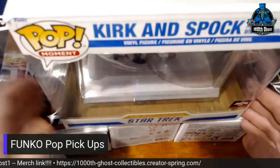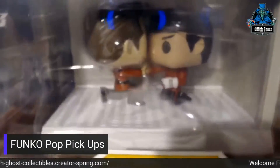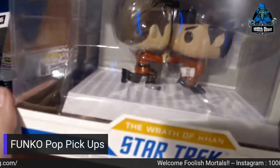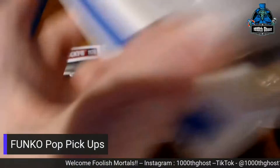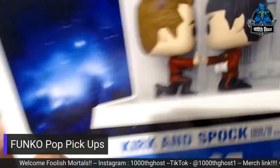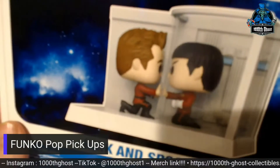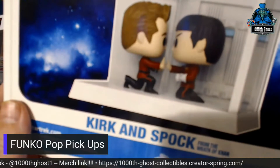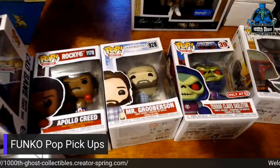And then this is from Star Trek II — spoiler alert, this is how Star Trek II ends. This is Kirk and Spock in The Wrath of Khan. It's a very cool set. I don't like how close Kirk's face is to the glass because you can't remove these figures, so they're just kind of there.